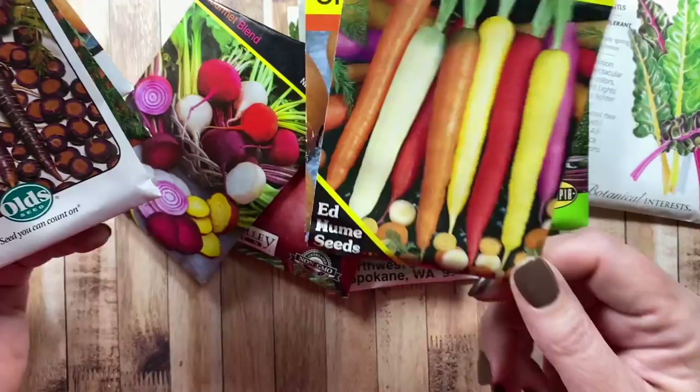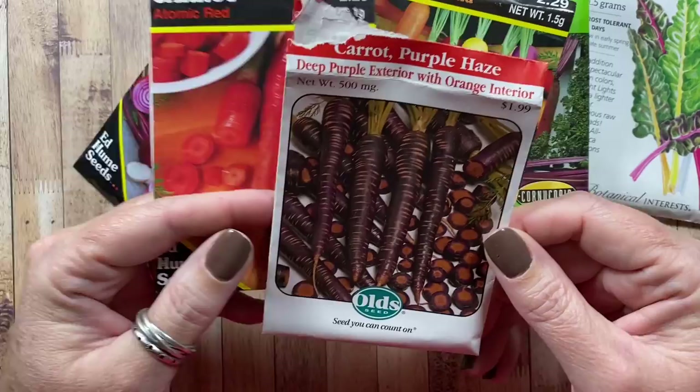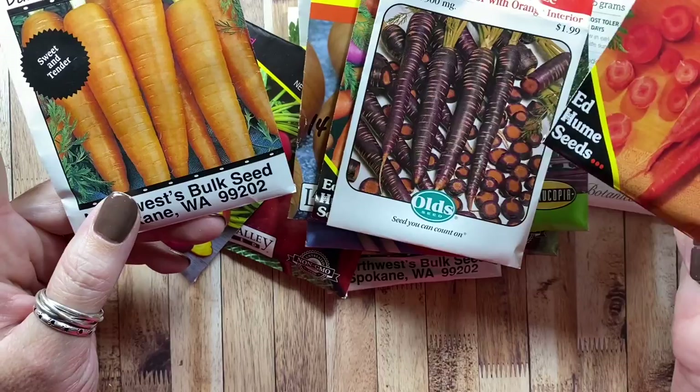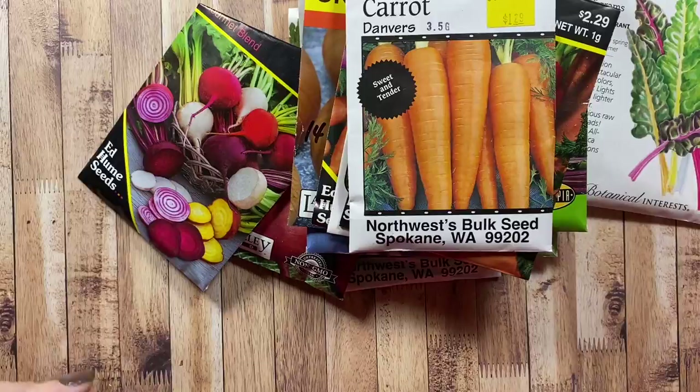For carrots, since I have leftover seeds I'll just grow those again. We have the rainbow blend, the Purple Haze — a deep purple exterior with orange interior — the Atomic Red, and the Danvers. I'll mix all the seeds together and plant a variety in the row.